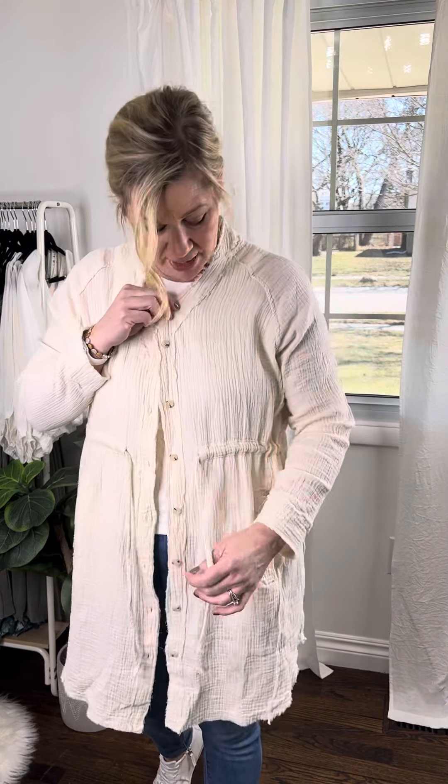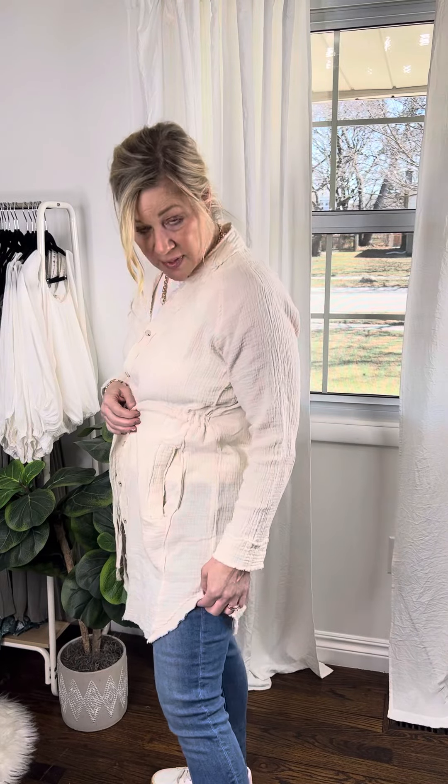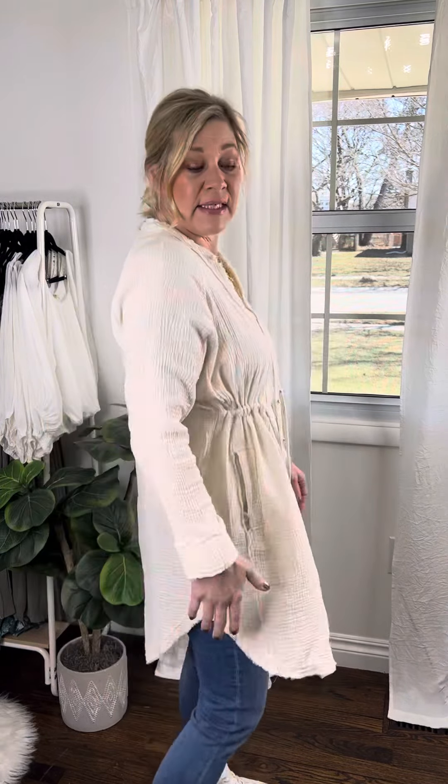It has nice functional tortoise shell buttons down the front. This cinches — it's functional right here but doesn't go all the way around. It has pockets, rounded hem, and nice details on the bottom that give it a great style.